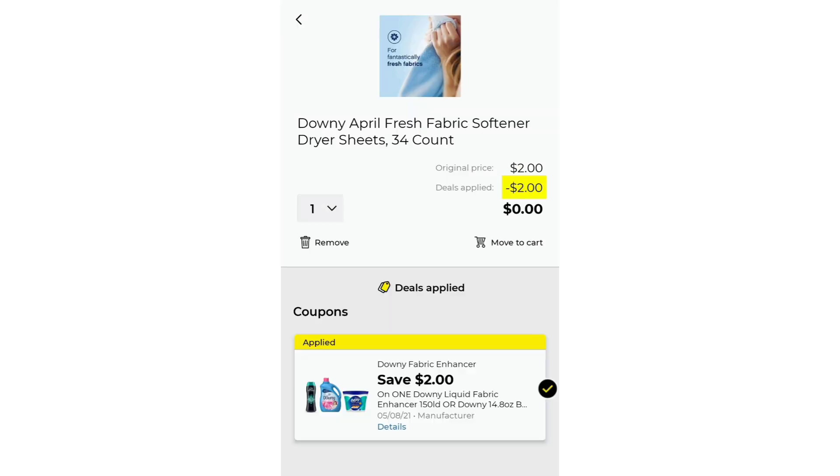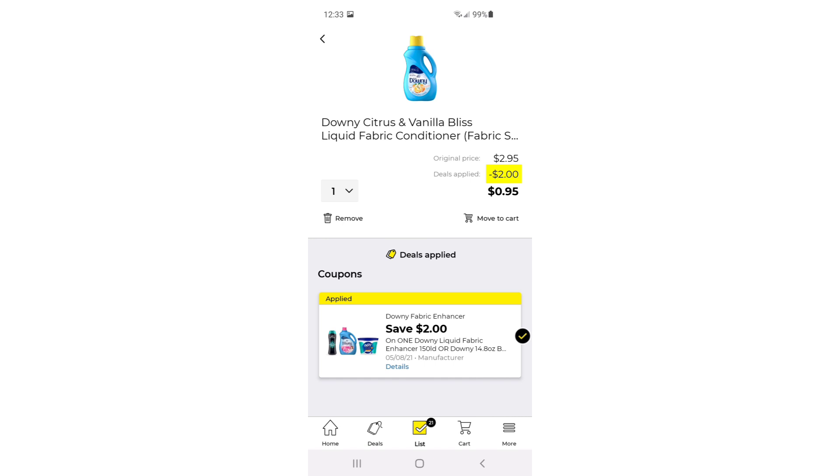If you don't want that dollar softener, you can also get the Downy April Fresh Fabric Softener Dryer Sheets, the 34-count. They are $2, and this $2 digital is making these dryer sheets completely free — it is the pink and blue pack, the April Fresh. You can also do the Downy Citrus and Vanilla Bliss Liquid Fabric Softener — it is $2.95, and with this $2 off digital it's making it only $0.95. So it's completely up to you: a dollar overage with the small bottle, free dryer sheets, or $0.95 for the larger bottle.